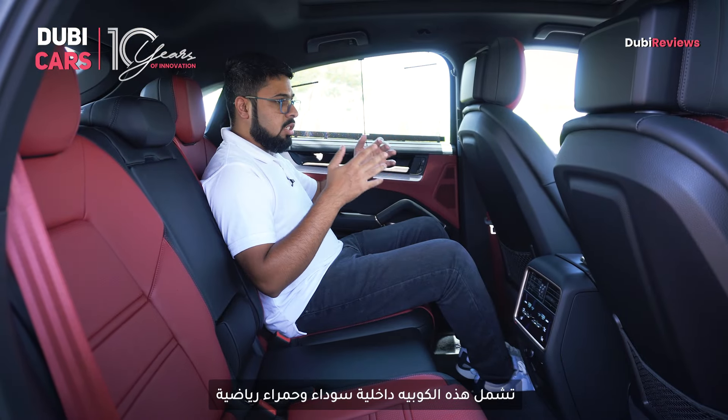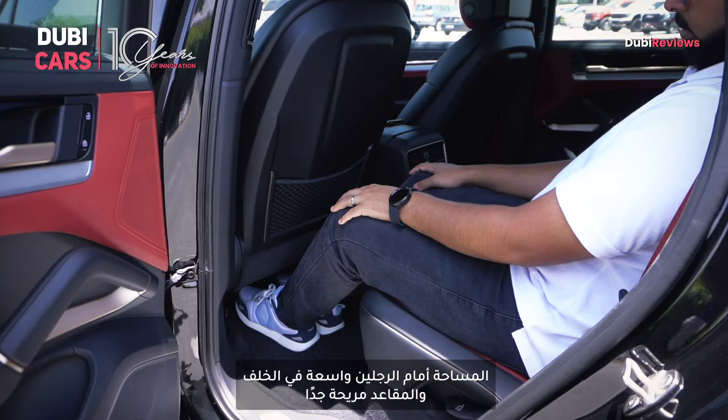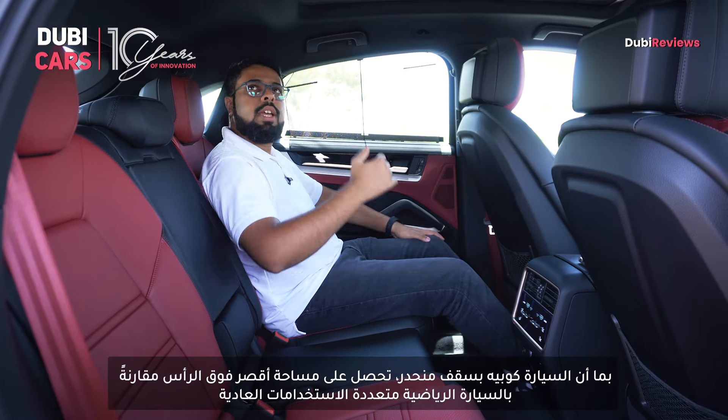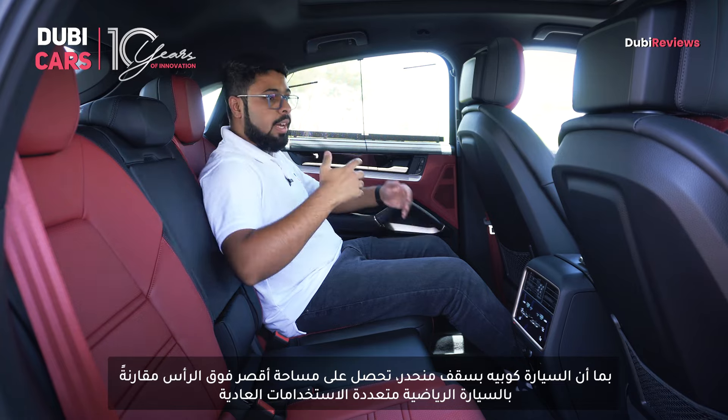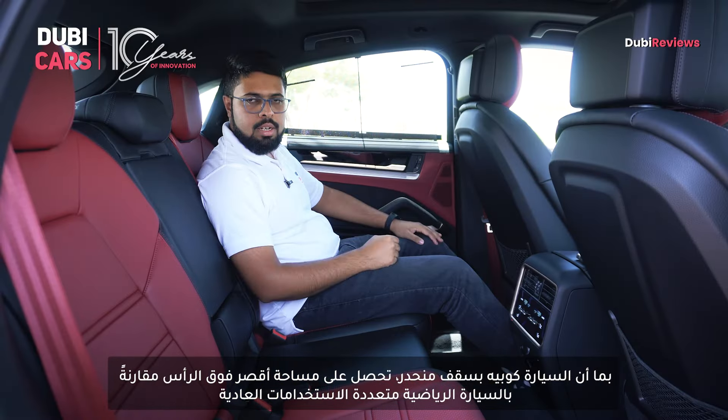This particular Cayenne Coupe features a sporty dual-tone red and black interior. Space at the rear is more than adequate for your legs and the seats are really comfortable. However, it features a sporty sloping roofline, and as a result, you get lesser head space at the rear when compared to the standard SUV.